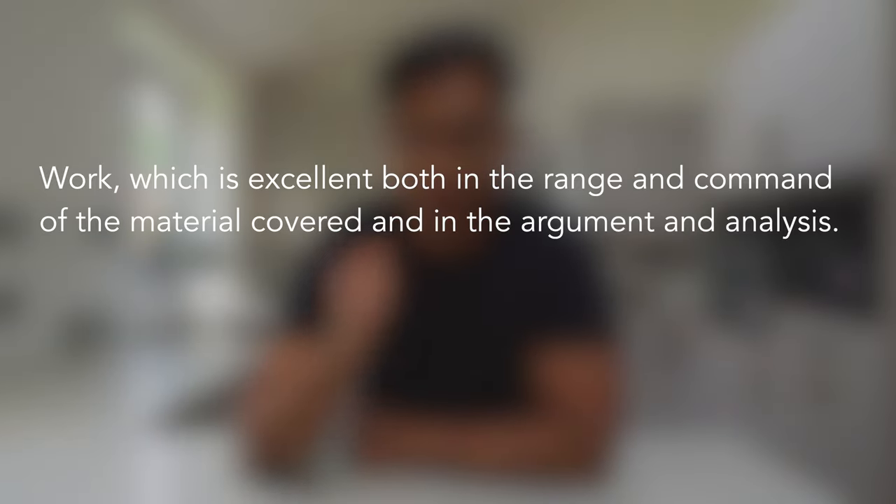Work which is excellent both in the range and command of the material covered and in the argument and analysis. This criteria is quite clear in saying that a first-class essay needs to have a good balance between range and depth. So an essay that goes into lots of detail on just one relevant point may have enough detail but could lack the range to get a first-class.